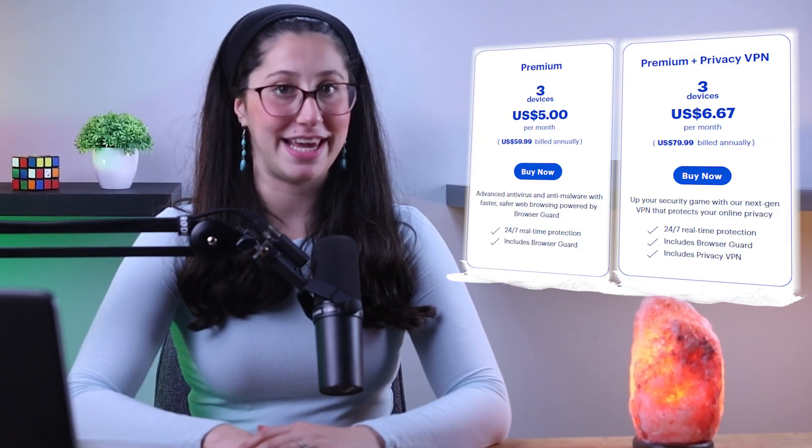Okay, so when it comes to plans, Malwarebytes has three different plans: free, premium, and premium plus privacy. And this is important to know since there are a bunch of features that are only available in the premium version of the service and kept away from the free version.